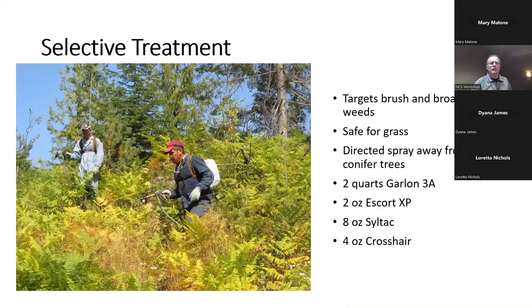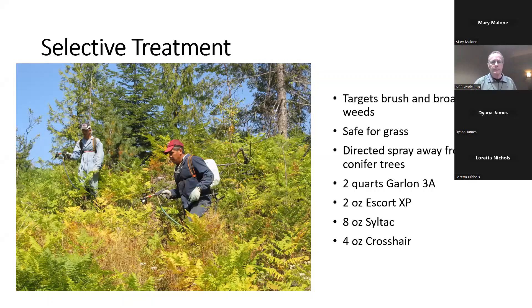If you want to do a selective treatment and save the grass on these sites, you can do that with Garlon and Escort mixed together with Siltac surfactant. Just walk around spraying competitive things like ferns, brush, and noxious weeds while trying to avoid the conifers — that will save the grass. Velpar L is one of the best products for ponderosa pine, Douglas fir, and lodgepole pine, and I really like it through the spot treatment system called the Weed-O-Meter.